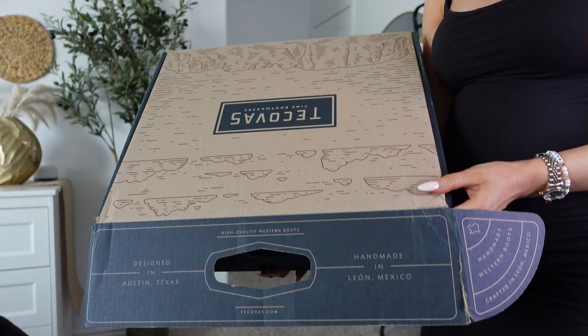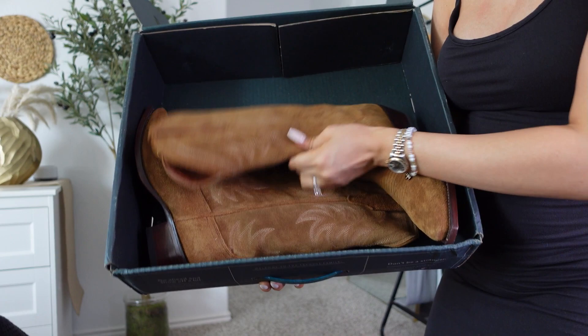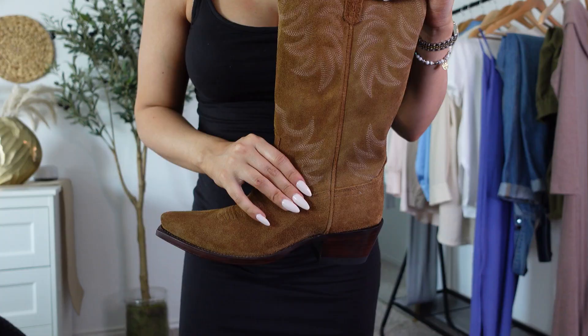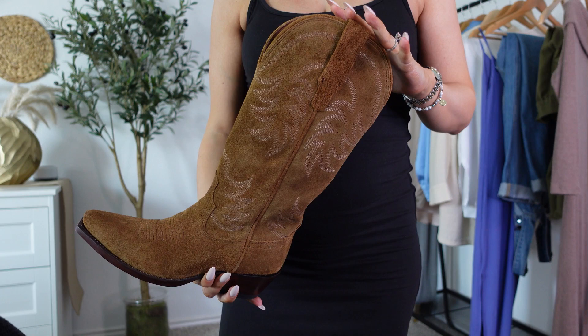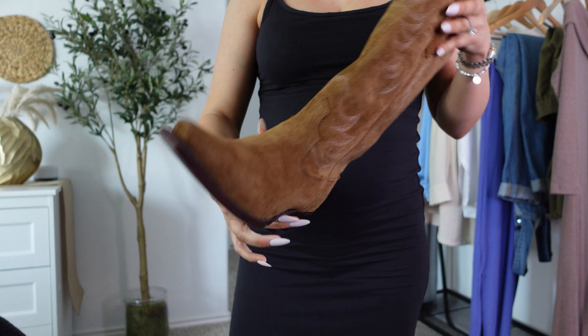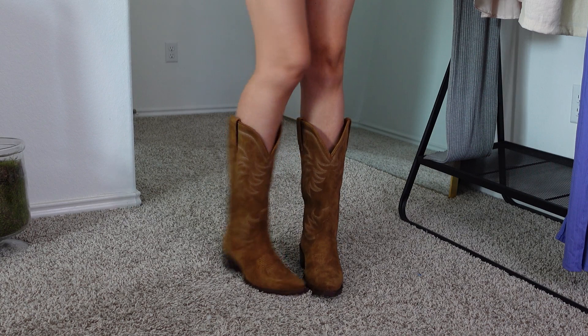Today we are doing a really exciting video — we are styling my new boots. These are from Tecovas and they are sponsoring this video. I got the Annie boot from Tecovas, which is literally the perfect boot. It is so timeless and it's their best-selling boot. It comes in six colorways and their new one is indigo, but I did get the suede.